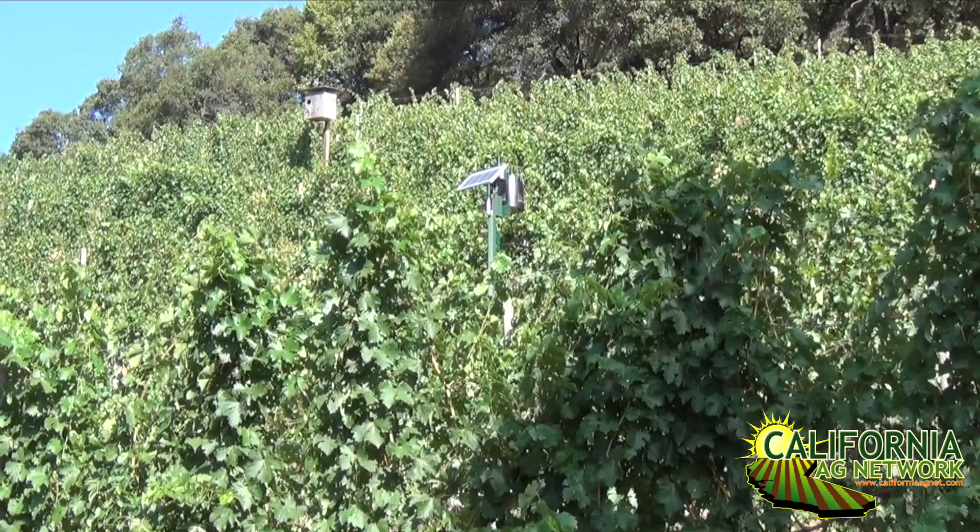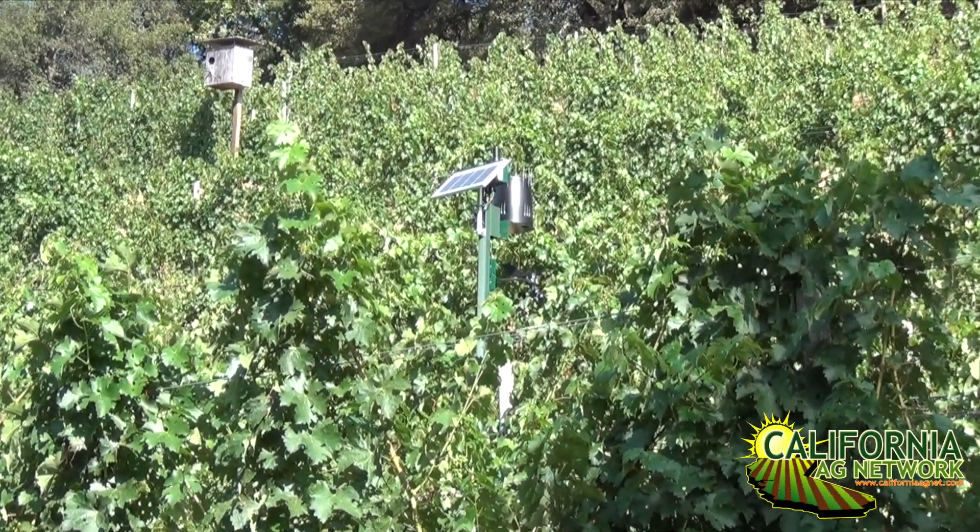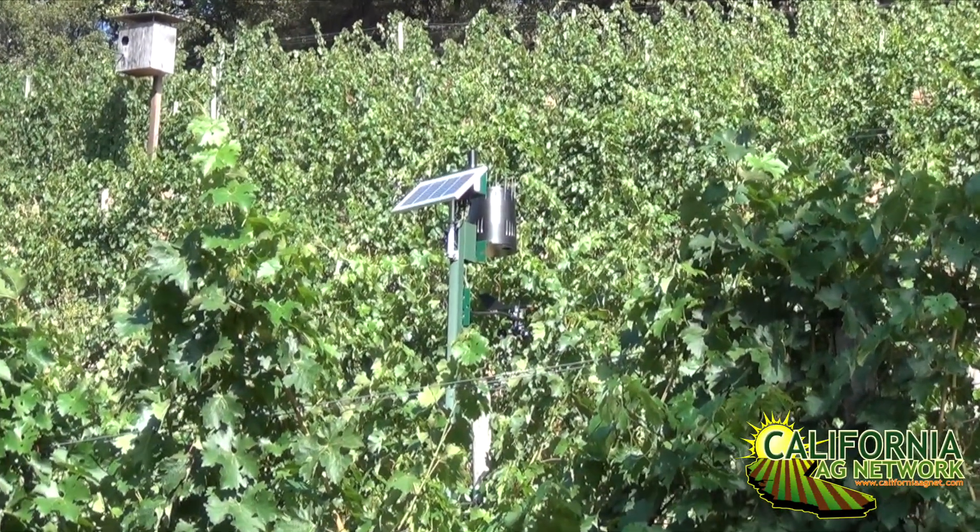The other system we use is the weather stations — ranch weather stations. That's another extra tool we have in the vineyard. It tells me about temperature in the vineyard, wind speed, wind direction, and soil moisture, which is very important for us. I combine both systems to determine my irrigations, plus my own walking of the vineyards. After I see all those numbers from the devices, I go to the vineyard and walk and see if the vine is really telling me it needs water. Then I take my decisions from there.